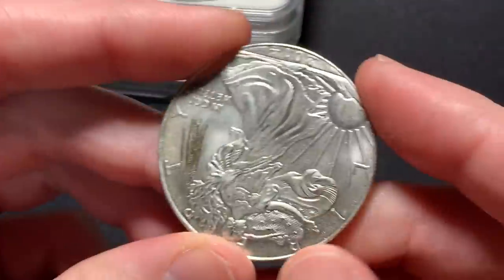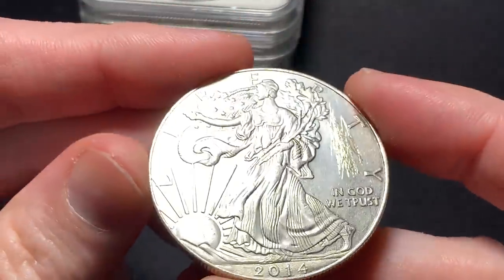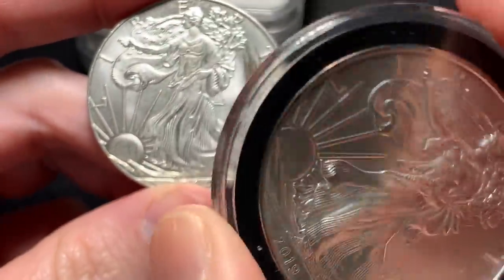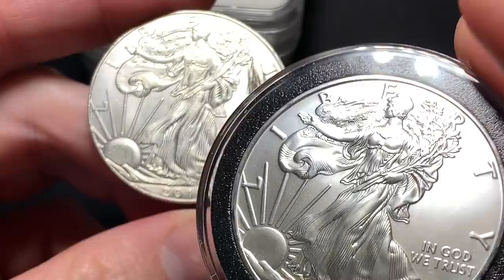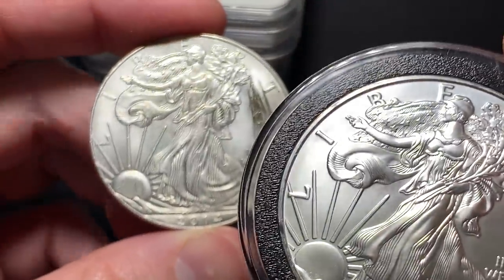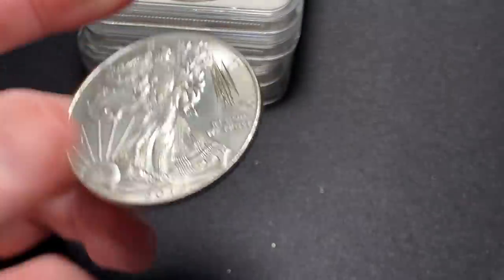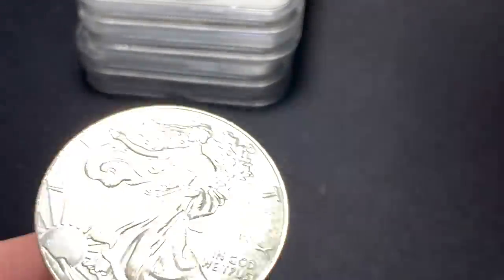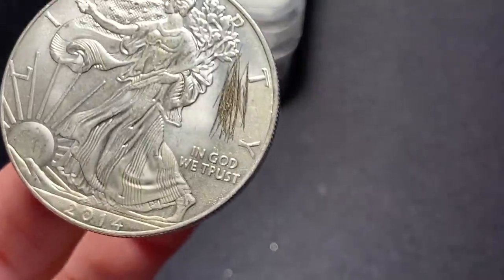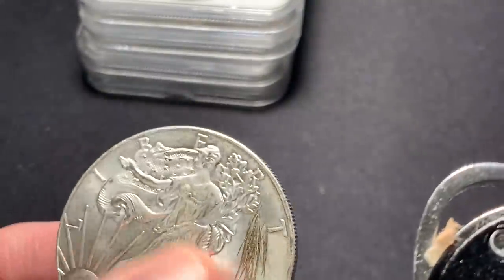If you had the ping test app, it would say that's not an American Silver Eagle. The real one will sound much different — it resonates a little longer with a completely different tone. The fake coin's tone is very high-pitched. It sounds like brass. It sounds ugly — not good at all.